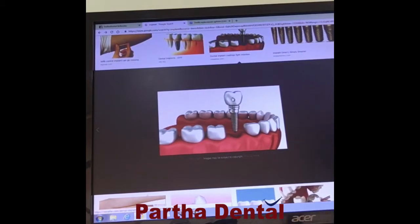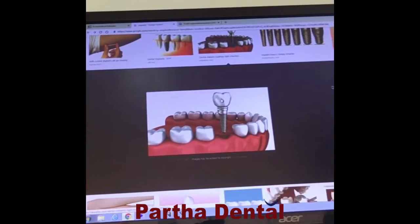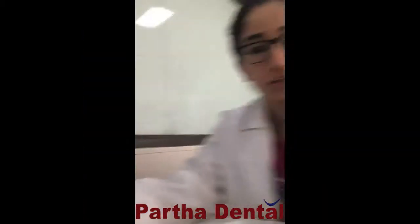And this is a tooth which is fixed upon it immediately — that is the temporary. After a gap of 4 to 5 months, the patient is recalled back and the x-rays are made. We see how well the implant is fixed or fitted into the bone, and then the permanent cap or crown is given on the tooth.